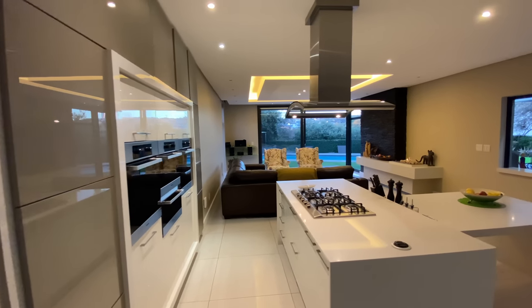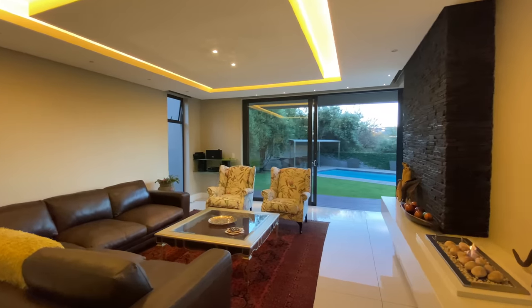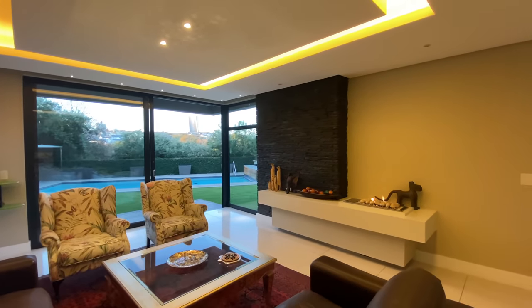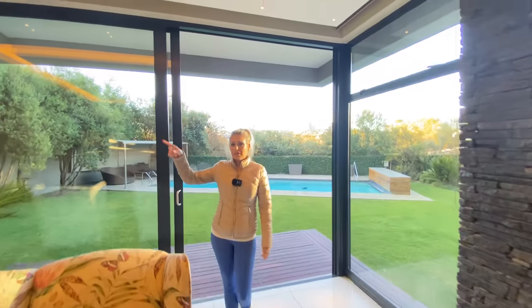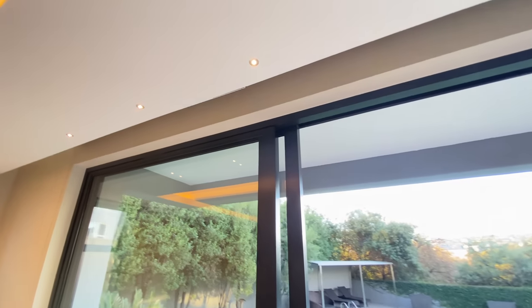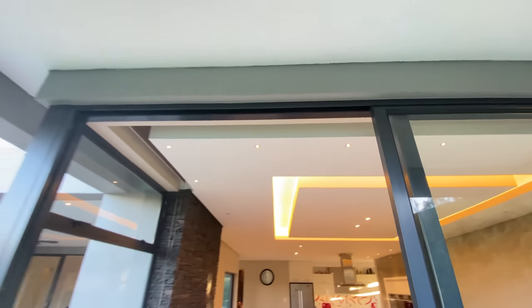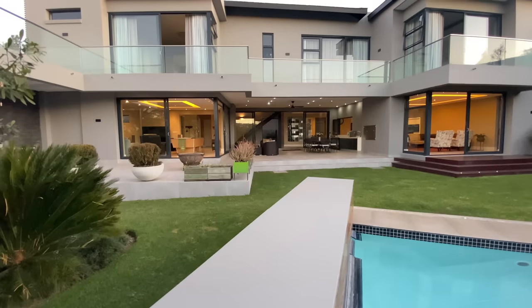Now we are in our TV lounge. They've actually made this their formal lounge, but it could be a TV lounge, it could be a dining room — you can really play around with the different areas. Again, a gas fireplace. The house is actually quite warm inside even though we've got everything open. Bulkhead ceilings, you've got the shadow line. A very nice feature is you've got the recessed blinds, so you can't see them unless you physically stand underneath and look up. You step out straight onto a deck and into your spacious, green, lush garden.